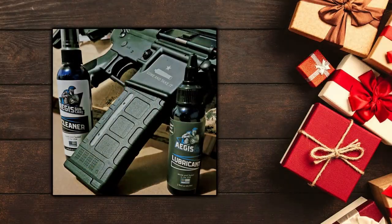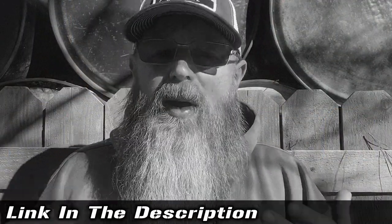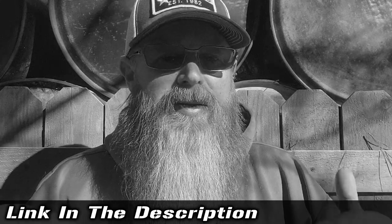I don't think any firearm owner out there is going to turn up their nose at some cleaning products in their stocking, and something like the cleaner from the good folks at Aegis Gun Care is a super good choice. Going to come in under that $20 price range. If you're interested in following up on any of the things we talk about, I'll have some links for you down in the description below.